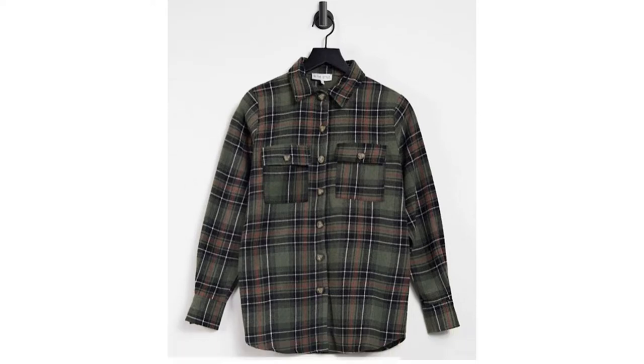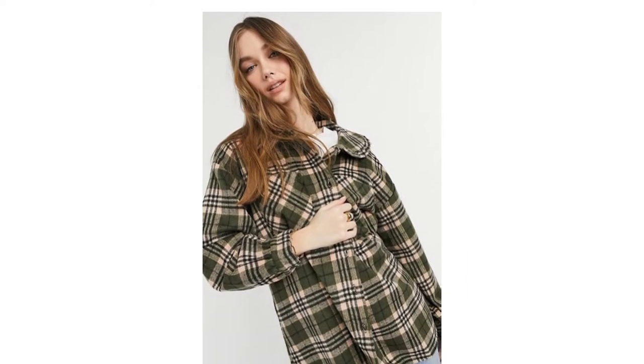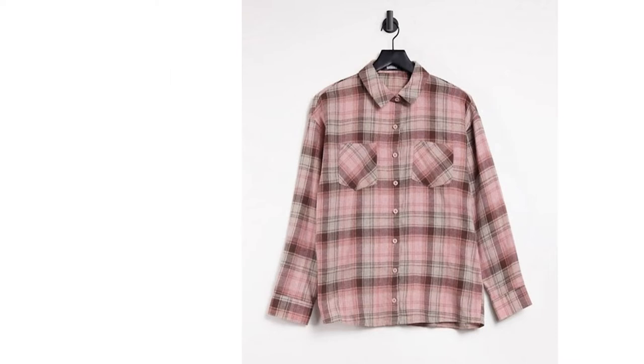Nope, flannel shirts, sometimes called boyfriend shirts, aren't just for lumberjacks. In fact, they're right on trend at the moment, and if they're stylish enough for Kim Kardashian, then they're cool enough for us.